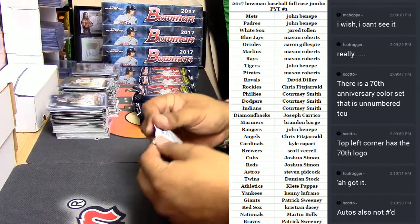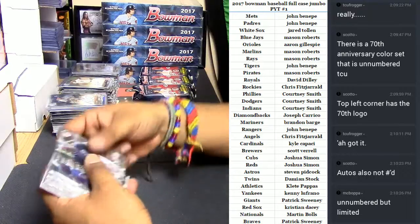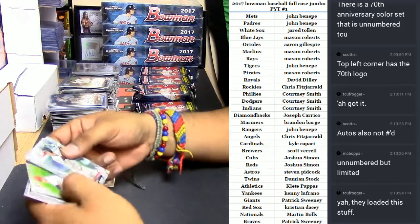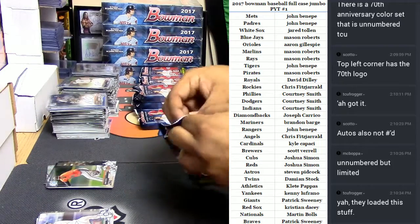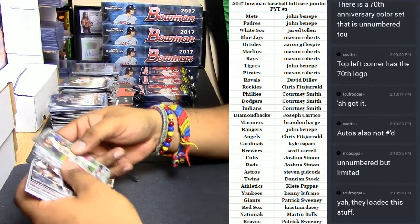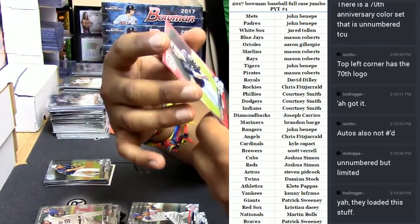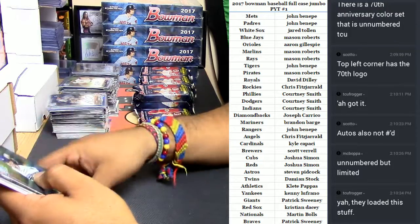Let's keep it going. Some of the autos are numbered, some of them are. We're not even halfway through the case so far — God knows what else is in here. So far that Benintendi stands out. There goes another red in here — Nick Nader for the Mariners with that 70th anniversary red business.